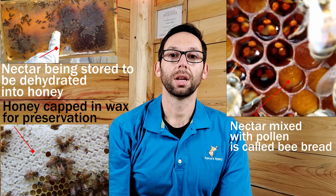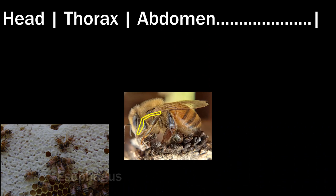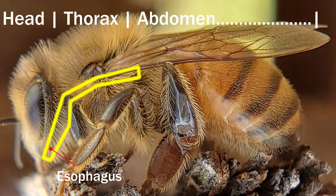Let's start at the beginning. From an egg to a bee, bees eat a mix of pollen and nectar called bee bread, or plain old nectar, pollen, or honey. Once they consume that through their mouth, the food heads down the esophagus. The esophagus leads from the mouth through the thorax and into the abdomen.